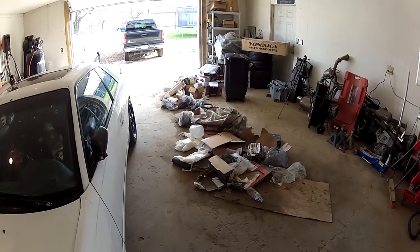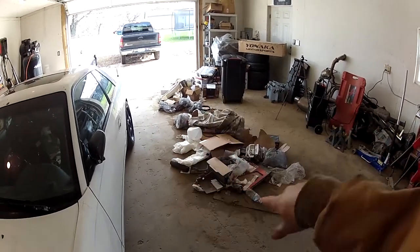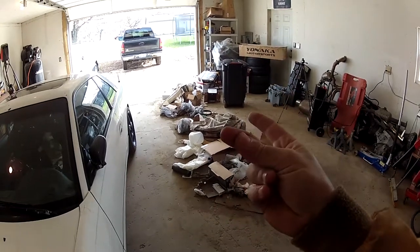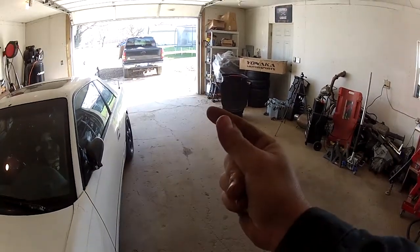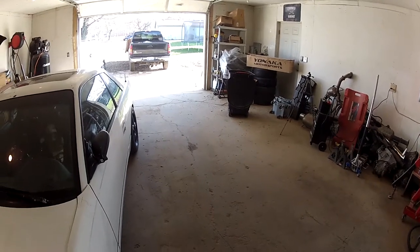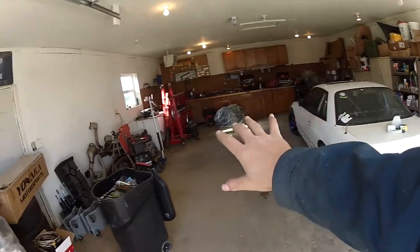Now I'm just gonna fast forward to being at the shop and cleaning up the rest. Alright guys, we're back at the shop. Now that the scrap is taken care of, it's time to get rid of all this trash. Instead of making you watch me clean all this up, I'm just gonna snap my fingers and it'll be done. And it's gone. Alright guys, so now the garage is finally cleaned. It's not perfect, it still needs a lot more work, but I actually have usable space now.